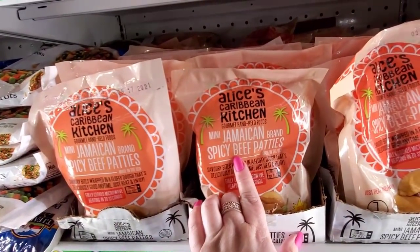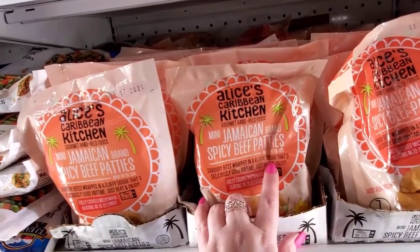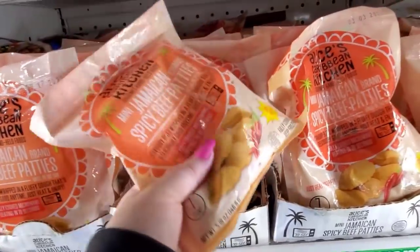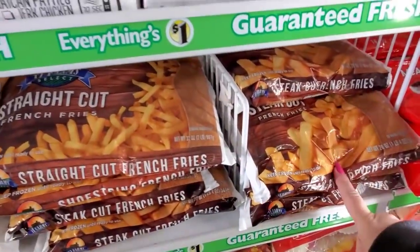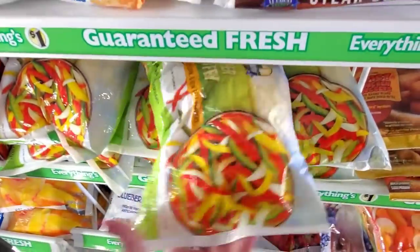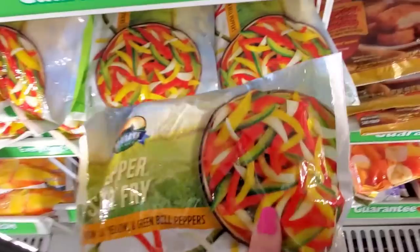Alice's Caribbean chicken gourmet handheld foods. Mini Jamaican brand spicy beef patties — you get seven, and you can feel they're a little bitty. Steak fries, French fries, crinkle cut fries, and pepper stir fry — another great deal for a dollar.